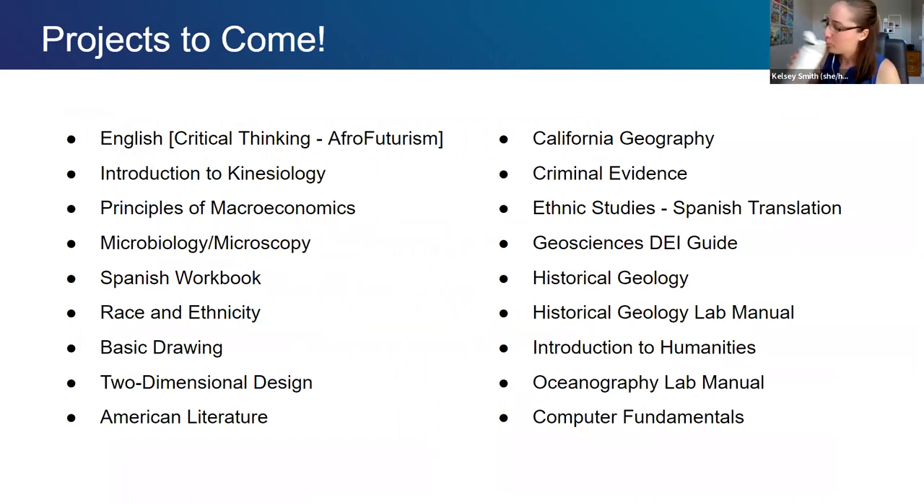We have a bunch more projects to come. The list ranges from English critical thinking with an Afrofuturism lens, introduction to kinesiology, a couple of art textbooks covering 2D design and basic drawing, oceanography, American literature, criminal evidence, and more. Most, if not all of these, should be completing in the fall of next year.